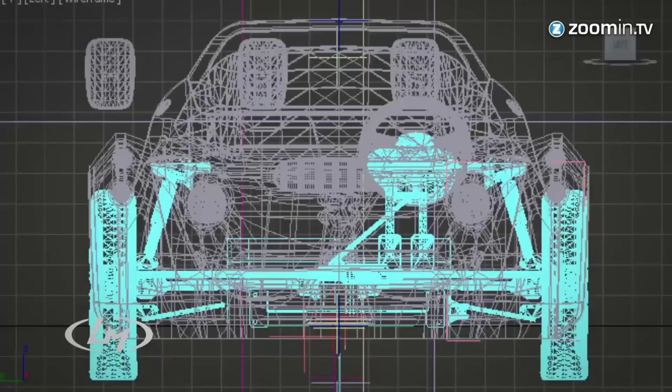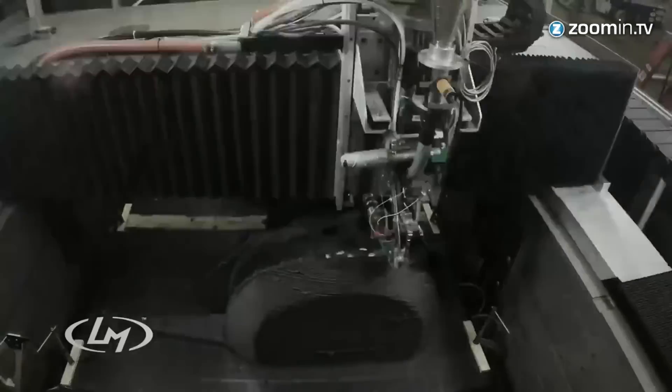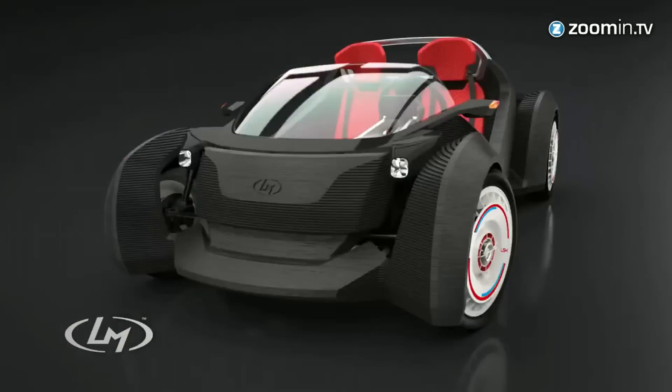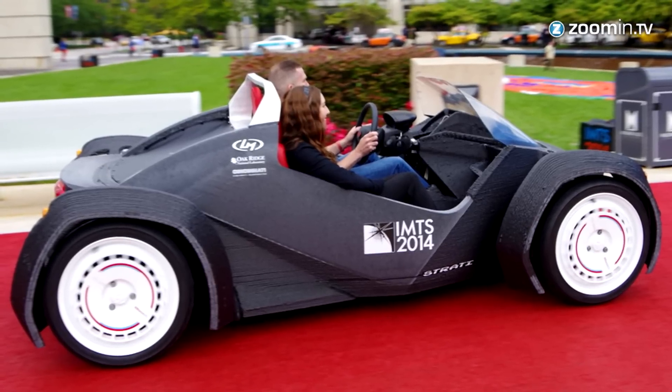In the not-so-distant future, you might be driving around in a printed car. Local Motors is the first company that just built a 3D printed car known as the Strati. The car was officially unveiled last week at the IMTS Technology Show in Chicago.